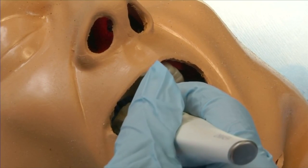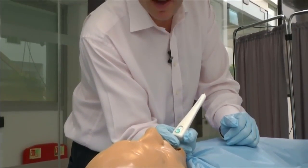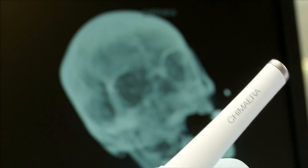Accessing the correct nerve safely, which might be deep in the face or behind an eye socket, has been the biggest challenge. Simon Karger from developers Cambridge Consultants says Chimera could eventually make neurostimulation available to many more patients.